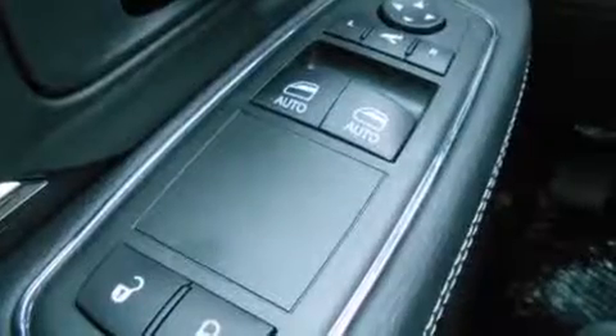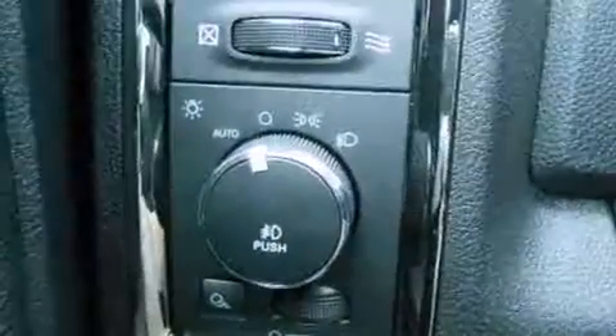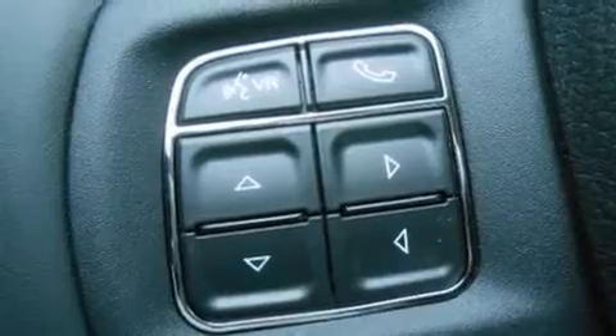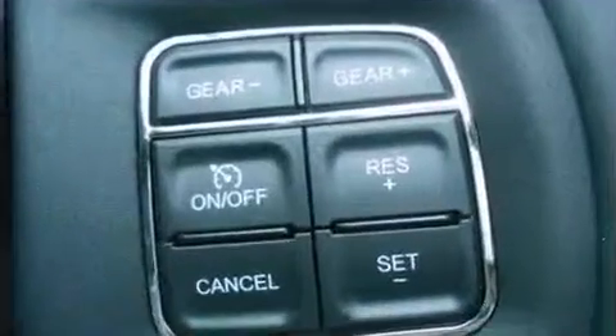Top features include front bucket seats, a rear step bumper, automatic dimming door mirrors, heated seats, power door mirrors, heated door mirrors, and voice-activated navigation. Power adjustable pedals allow the driver to optimize his or her driving position, enhancing visibility, comfort, and safety.